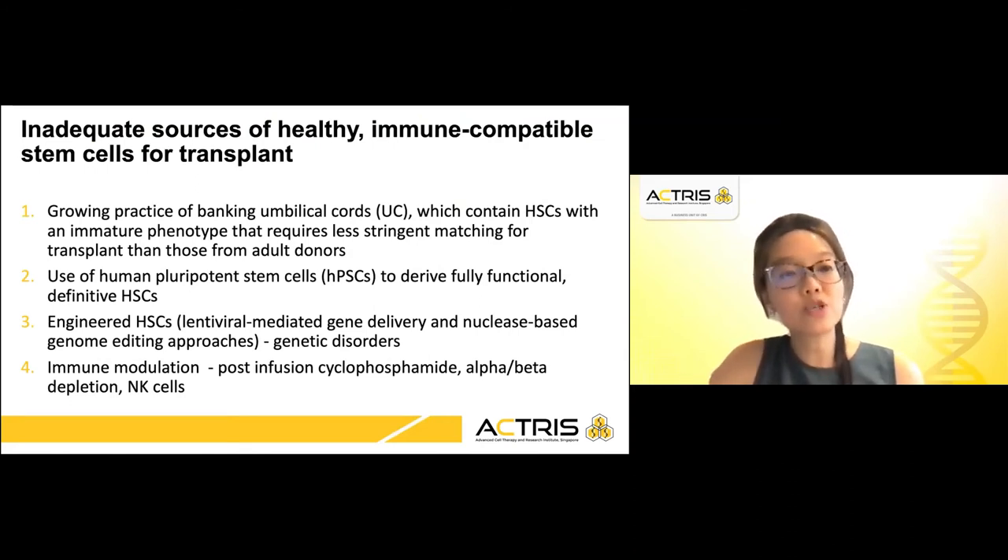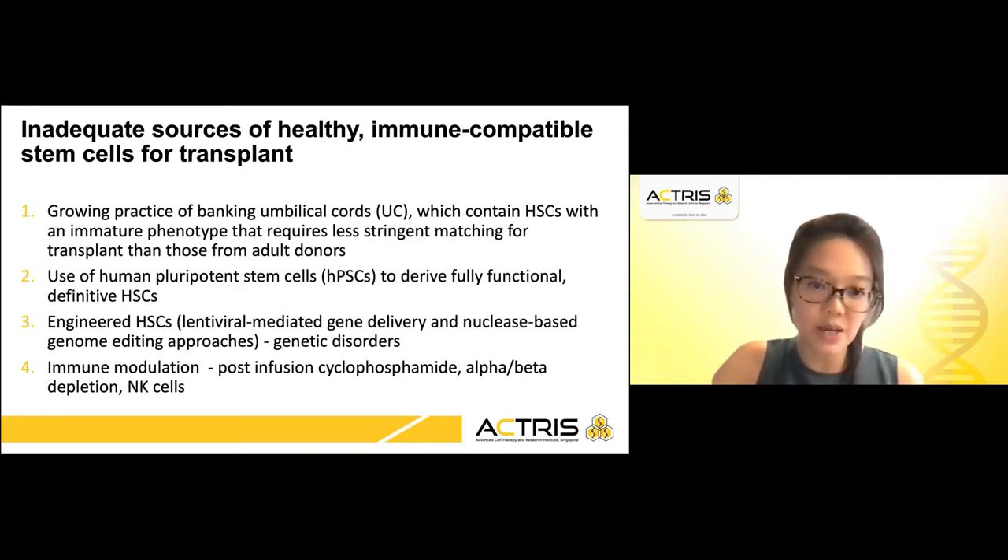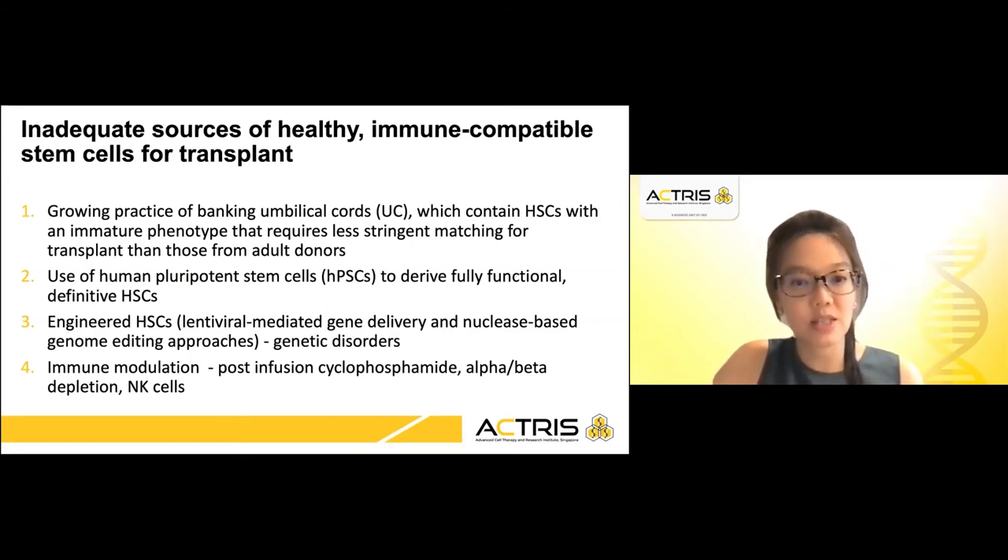How have we tried to address the inadequate source of healthy and immune-compatible stem cells for transplant? As mentioned, there is a growing practice of banking umbilical cords, which contain stem cells with an immature phenotype that require less stringent matching than adult donors. In the preclinical setting, there is talk of using human pluripotent stem cells to derive fully functional definitive hematopoietic stem cells. For genetic disorders, it is possible to engineer hematopoietic stem cells to treat them instead of seeking an allogenic donor.